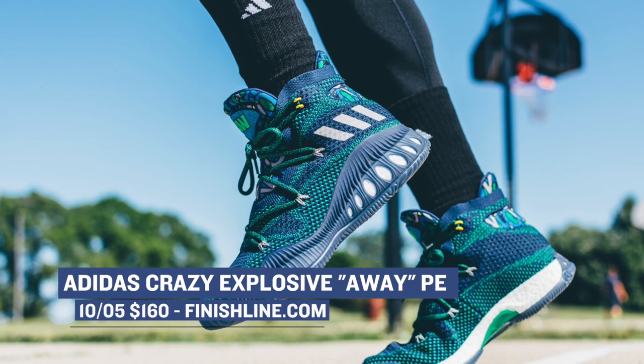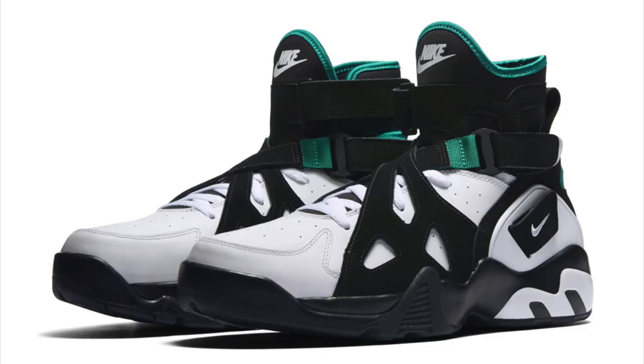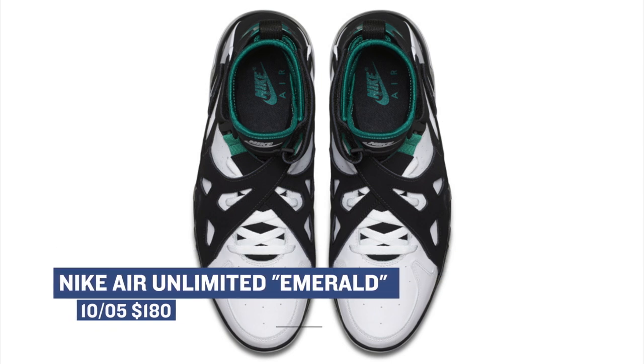This is technically an away colorway and you can grab a pair of those for $160. If your retro game is tight or you want to get it right, you can also grab the Nike Air Unlimited this weekend. The model is a mix of white and black, but it's really those emerald accents that pull it all together. You can grab those for $180 on Saturday.